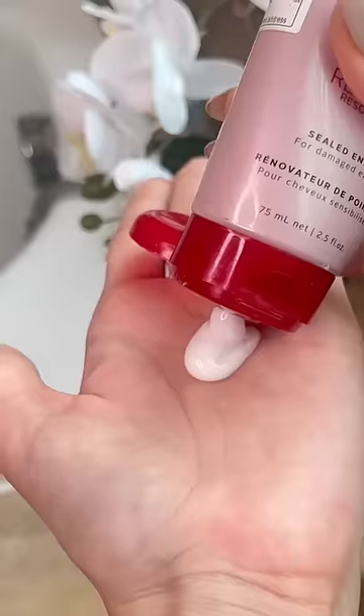Another budget-friendly gem is the L'Oreal Paris Extraordinary Steam Mask. This can be applied both on the hair and scalp. If you have that extra 10 minutes in hand, this is a great way to add shine to the hair.